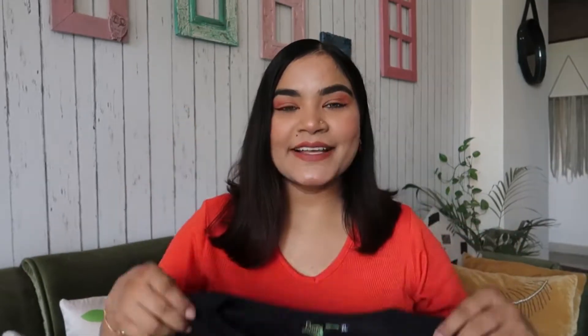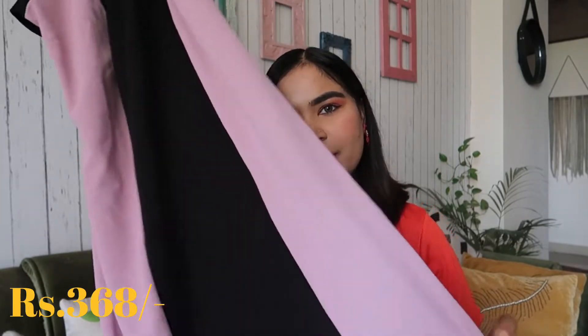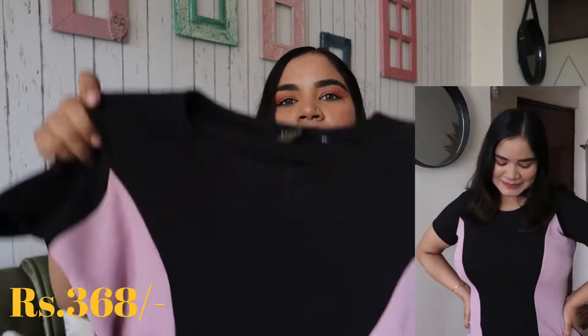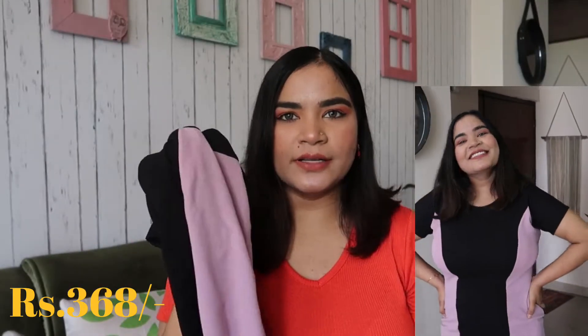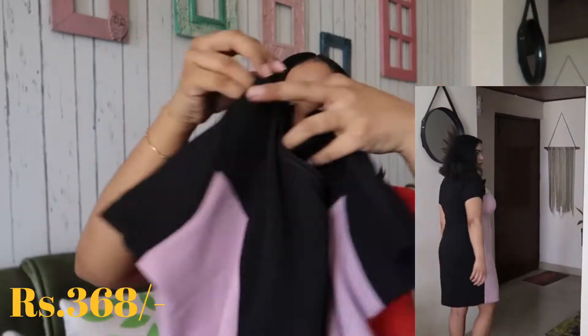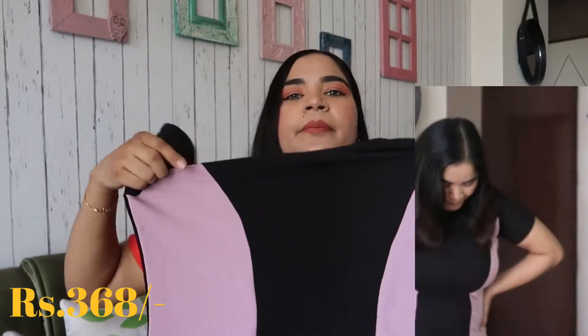The first product I am going to share is a dress which I received from Meesho. This dress is black and baby pink, or black and purple color. It is a Neelan dress. The material is polyester and pretty good. It is a half sleeve dress — the back is whole black color and the front is baby pink.